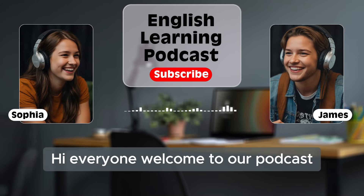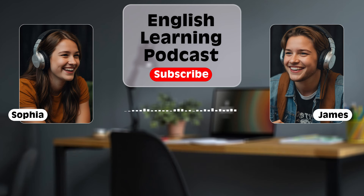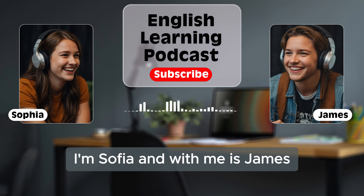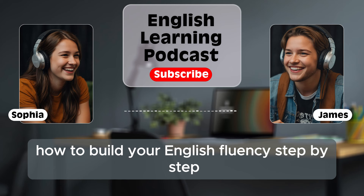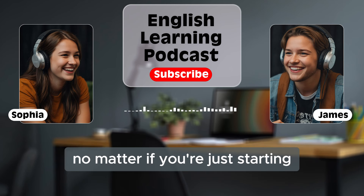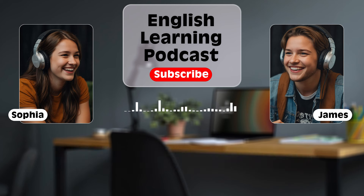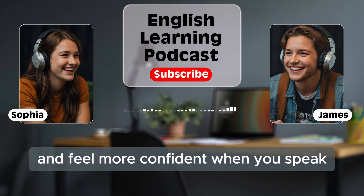Hi everyone, welcome to our podcast. We are so happy you're here today. I'm Sophia and with me is James. Today, we're going to talk about something really important: how to build your English fluency step-by-step. This is for everyone who is learning English, no matter if you're just starting or if you already know some English. It's going to help you improve and feel more confident when you speak.